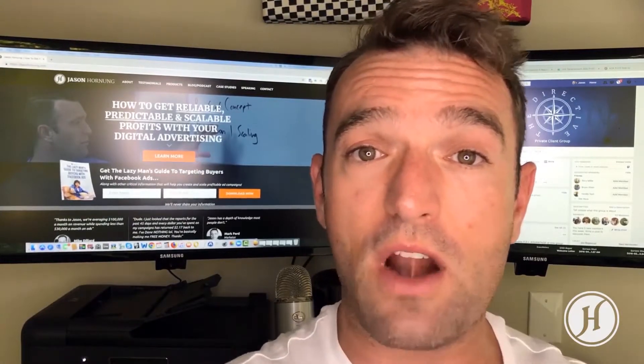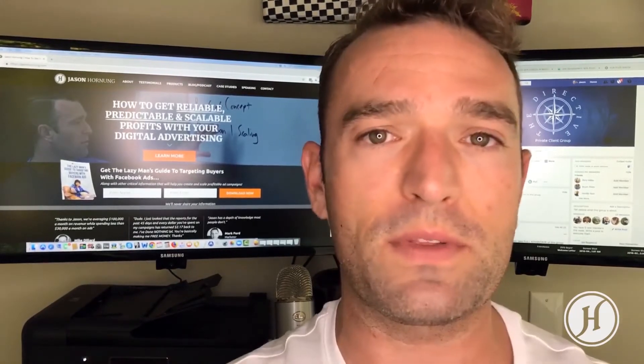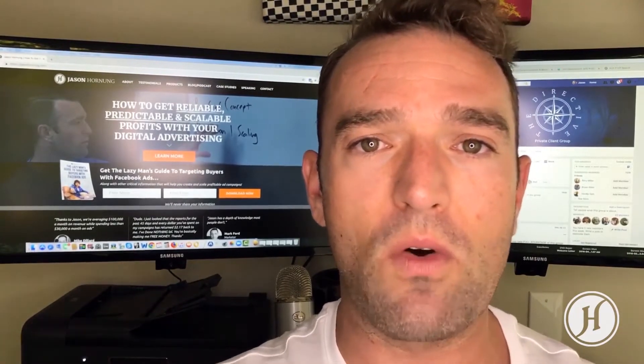We want to take you from where you are now to six figures plus per month. Go ahead and click the link in the comments below this video — it'll take you to a page where you can apply to talk with one of us on the team. You may talk to me or one of my other team members, who are qualified trainers and agency owners. We will only work with the best people.